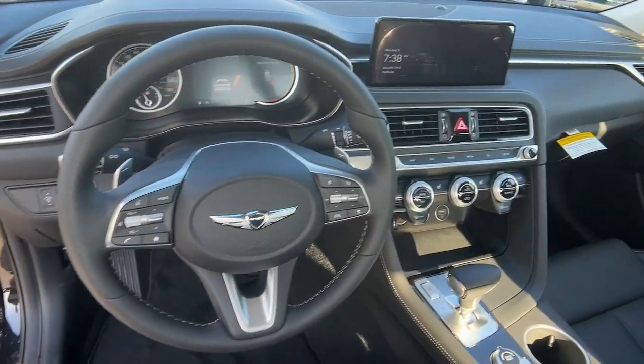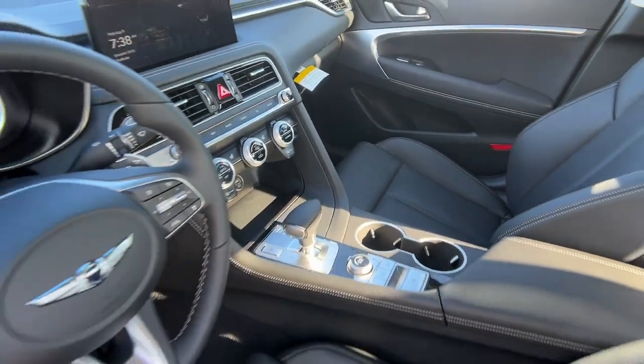Performance, luxury, and efficiency blend in thrilling harmony in the Genesis G70.